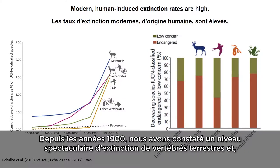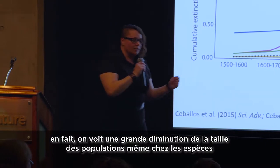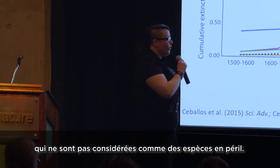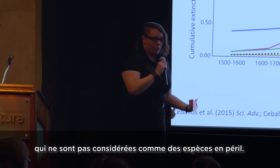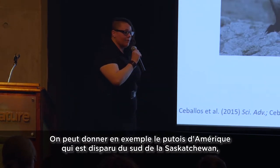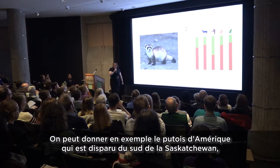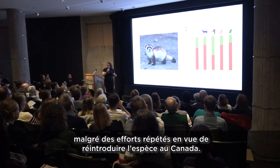Since the 1900s, we've seen skyrocketing levels of extinction among terrestrial vertebrates, and even species that are not listed as endangered are showing dramatic decreases in their population sizes. A homegrown example is the black-footed ferret, which is now extirpated from southern Saskatchewan, despite repeated attempts to reintroduce this species into Canada.